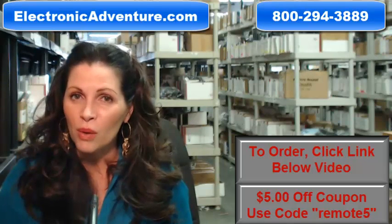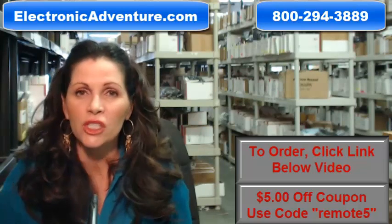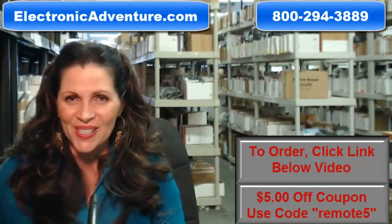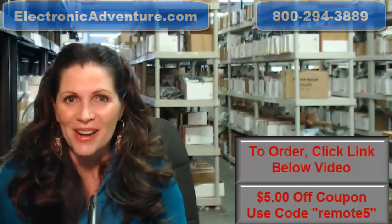So again, you need to order a brand new remote — click on the link below, order it, it ships today. If you have any questions, call the 800 number that you see on the screen and one of our operators can assist you. Thanks for shopping with us at ElectronicAdventure.com.